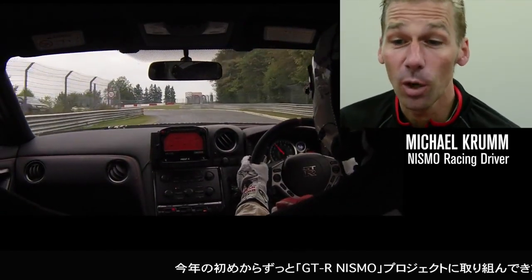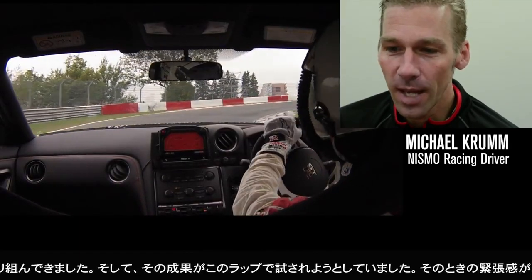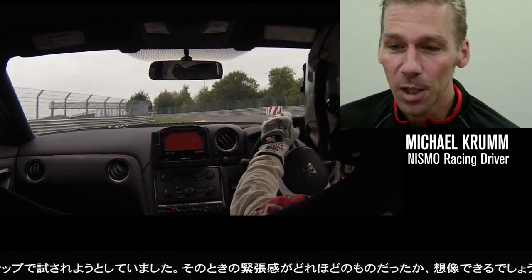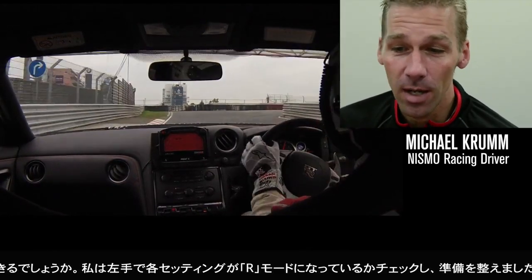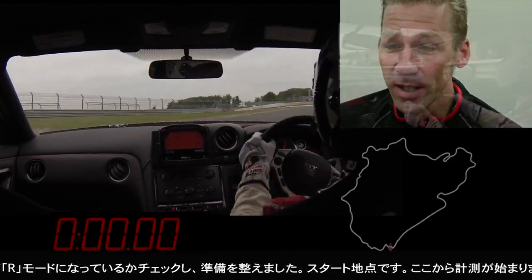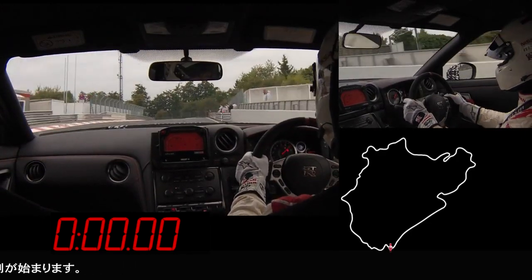It's the beginning of the year, we are working on this project with the GTR Nismo and now it's all down to this lap, so you can imagine the tension was really really big. You could see I was just checking with my left hand that the car is in R mode and all the settings are correct, and here I start to go and the time starts right here at this point.